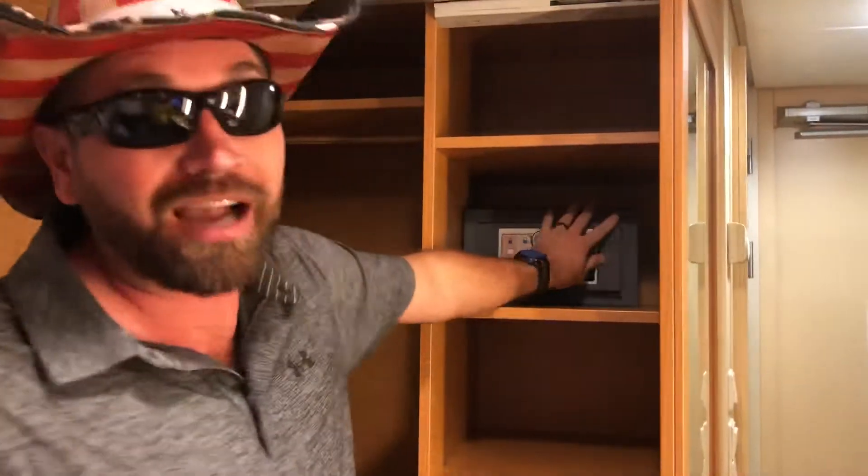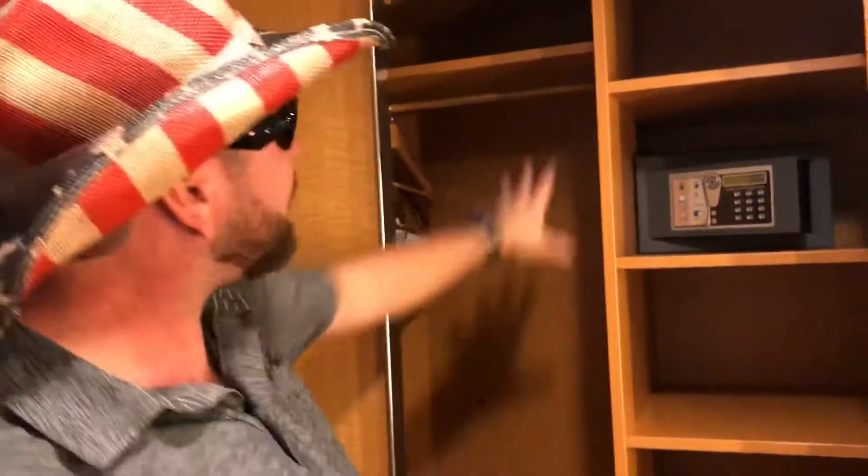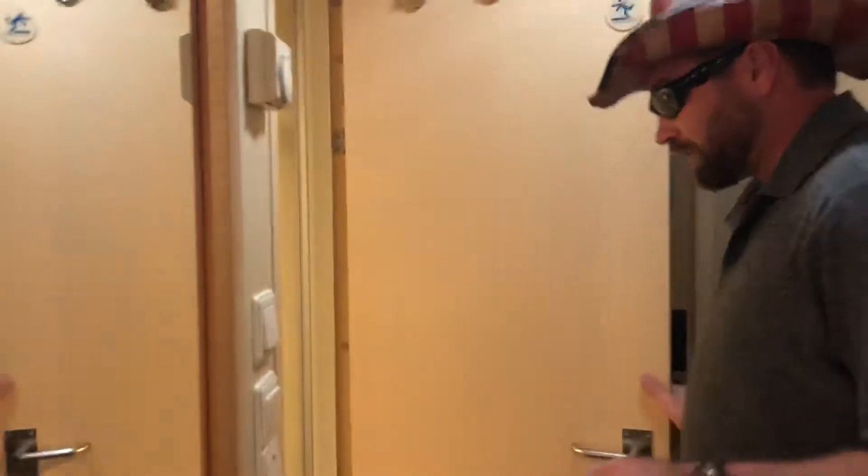Now if you got anything you don't want me stealing, you just put it right in here and then you lock it — but then you gotta tell me the code, because you don't want anybody else getting in there. You got any hanging clothes you want to put in here, you can. You got some storage stuff right here.